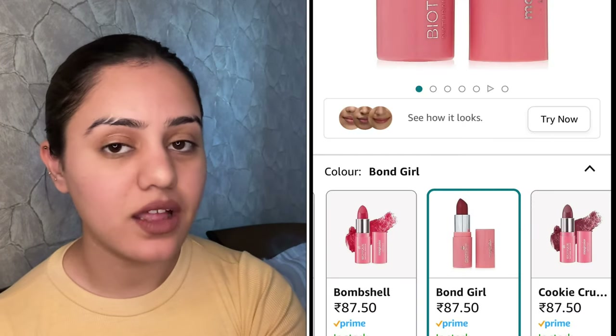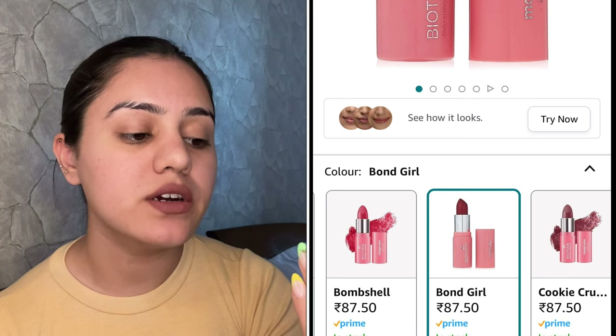Next lipstick I have is from Biotique — this is Biotique's Magic Color Lipstick. My shade is Bond Girl R604. You can use this for up to 4 years; it's manufactured in 2022 and usable until 2026. You get a quantity of 4.2 grams. It comes in very cute pink packaging — let's see this swatch. This is how the shade Bond Girl looks like.